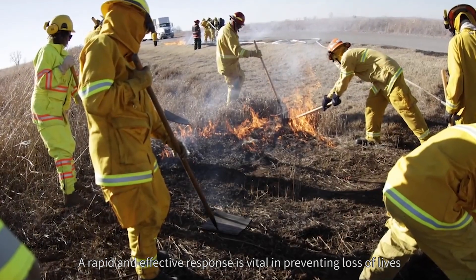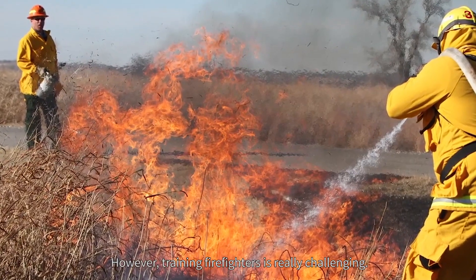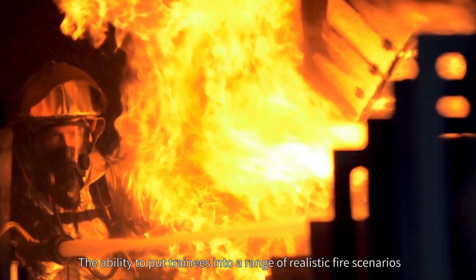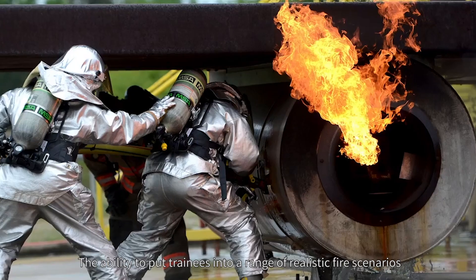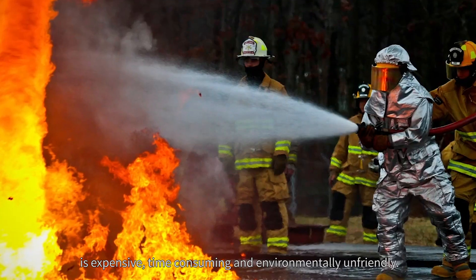A rapid and effective response is vital in preventing loss of lives and property from fires. However, training firefighters is really challenging. The ability to put trainees into a range of realistic fire scenarios is expensive, time consuming and environmentally unfriendly.